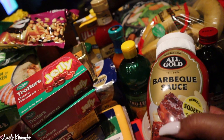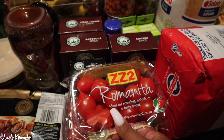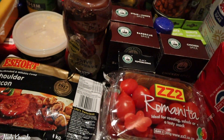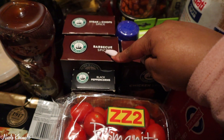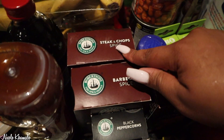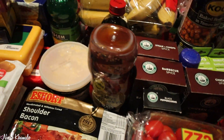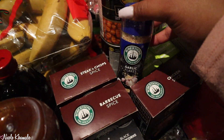We also got the All Gold barbecue sauce — this is what I put in my noodles when I jazz them up, which is all the time basically. Over here we have two packets of romanita tomatoes. Then we got some spices — we got black pepper, barbecue spice, steak and chops, and chicken. There were none of the herb spices so we need to go get those. We also got garlic flakes.